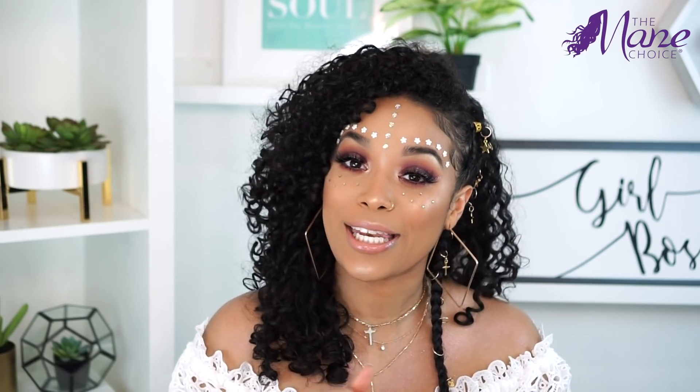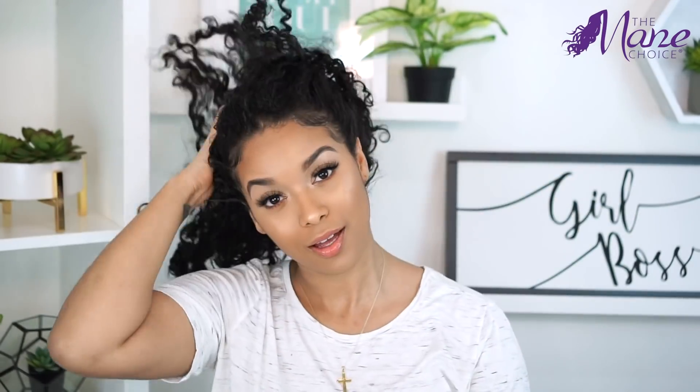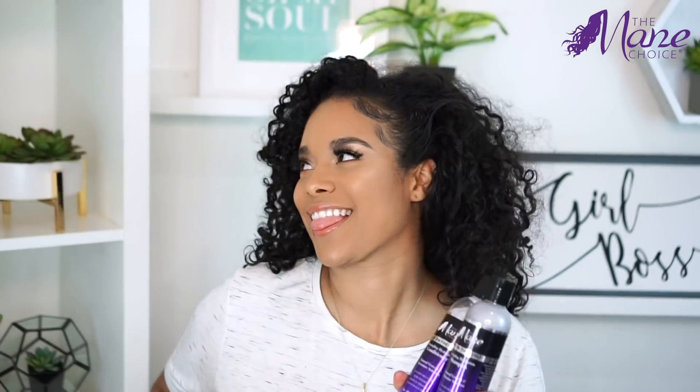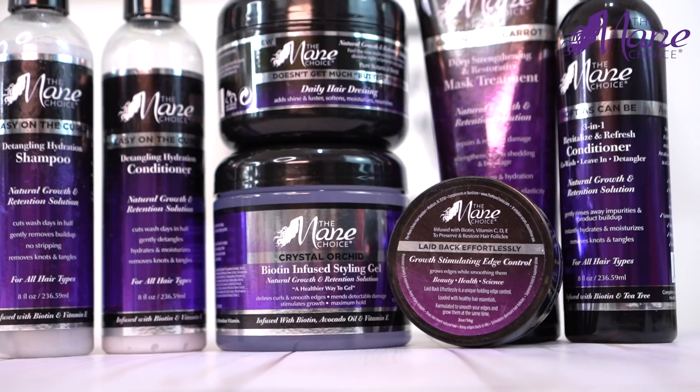Alright guys, now let's get into these curls. We're starting off with some tired, worn out curls that have been in a bun for longer than I want to admit, and we're going to get right into these Mane Choice goodies. This is their core collection which specifically focuses on healthy hair growth and length retention.